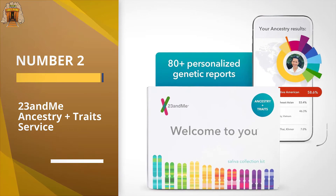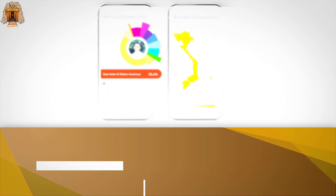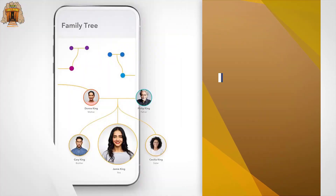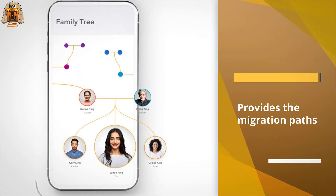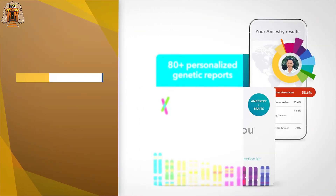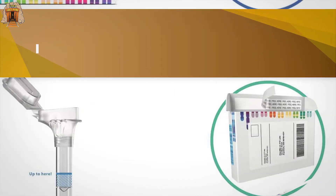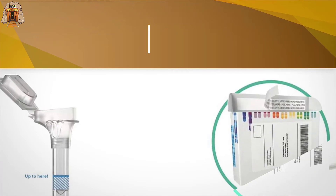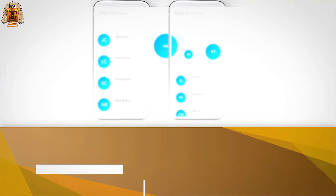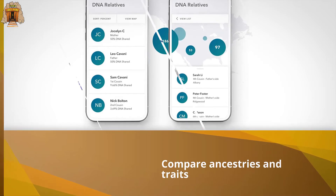Number two: 23andMe Ancestry Plus Traits Service. 23andMe offers the same type of ethnicity estimates and presents the same privacy concerns as Ancestry DNA at a similar price. With a DNA database of 12 million customers, it may offer lower odds of connecting with unknown relatives, but it has the most polished site design, making navigation of charts, reports, and explanatory documents easier than on competitors' sites. For male testers, 23andMe can provide a look at the ancient migration paths of both maternal and paternal lines independently.